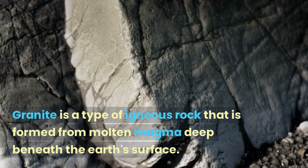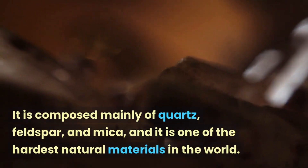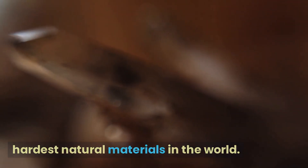Granite is a type of igneous rock that is formed from molten magma deep beneath the earth's surface. It is composed mainly of quartz, feldspar, and mica, and it is one of the hardest natural materials in the world.